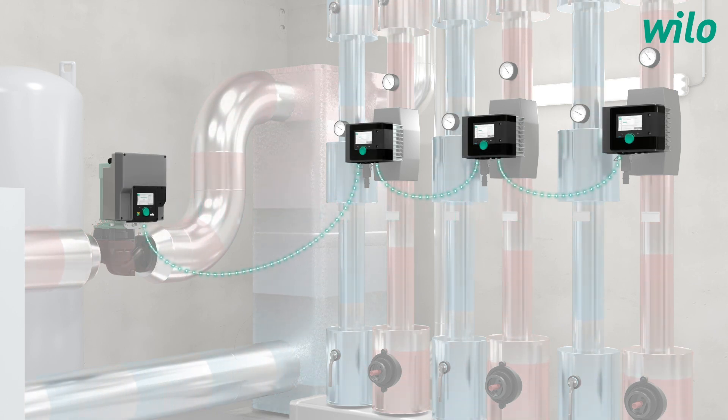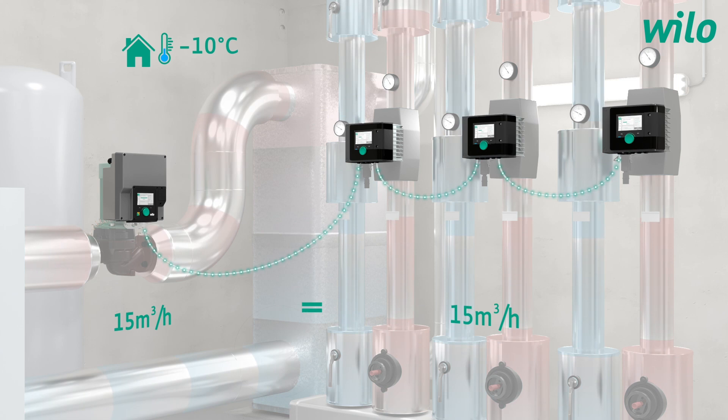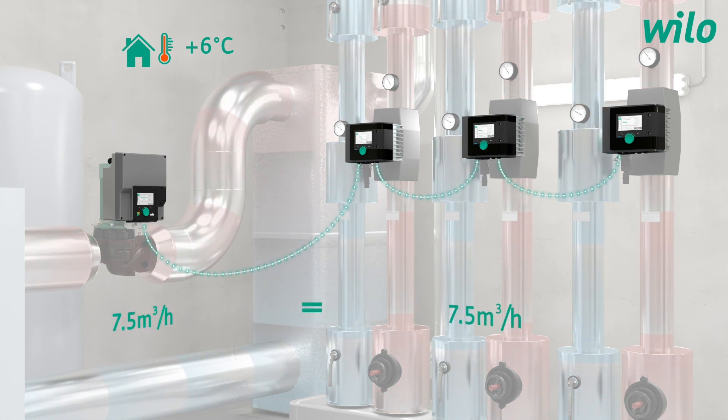The primary pump is now connected to the secondary pump via bus cable, which allows the secondary pump to report its requirements on a regular basis. The primary pump adapts its flow rate accordingly and only supplies as much flow rate as the secondary pump actually needs.